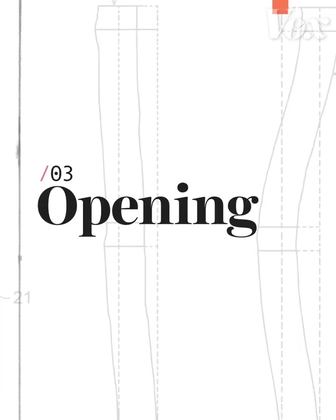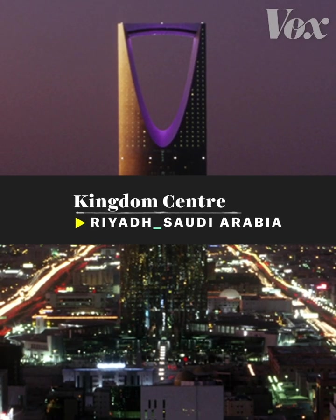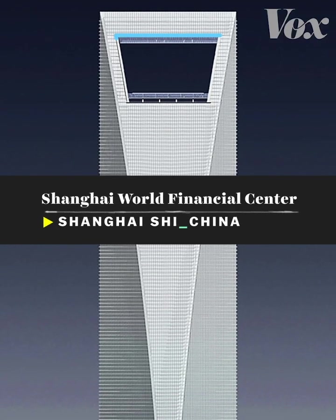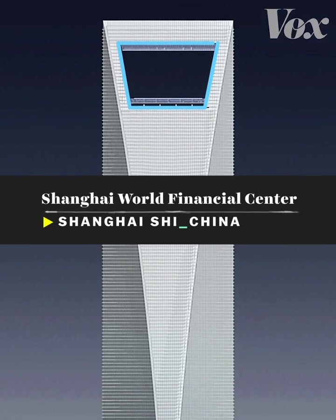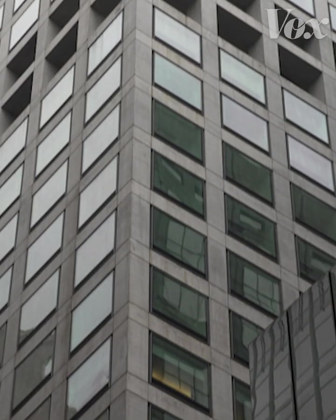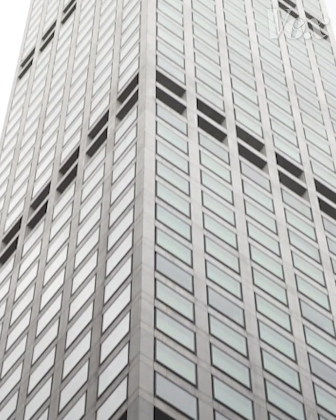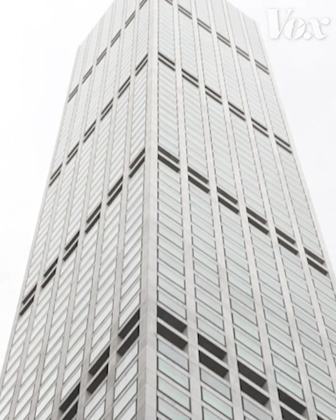The next option is pretty simple: you can just open it up with holes. Skyscrapers like Saudi Arabia's Kingdom Center and Shanghai's World Financial Center do this with a single gap up top, allowing wind to pass through where it's blowing the strongest. But 432 Park Avenue in New York achieves this effect with several double-floor cutouts that allow wind to pass through along the length of the entire tower.